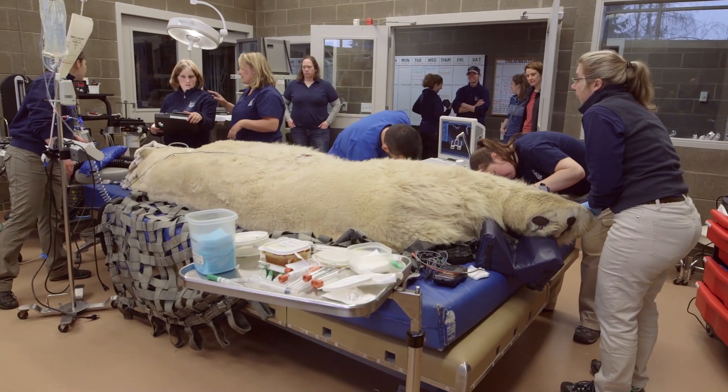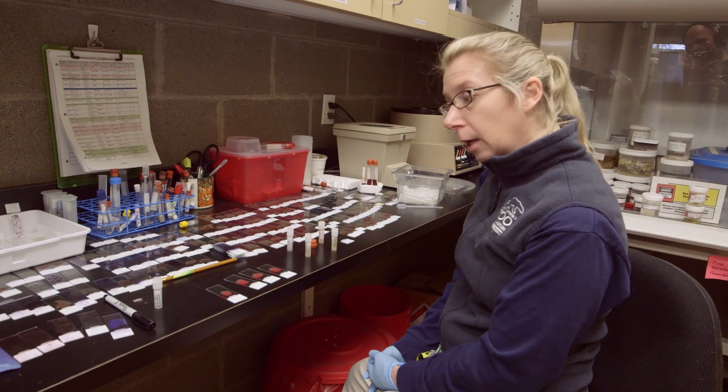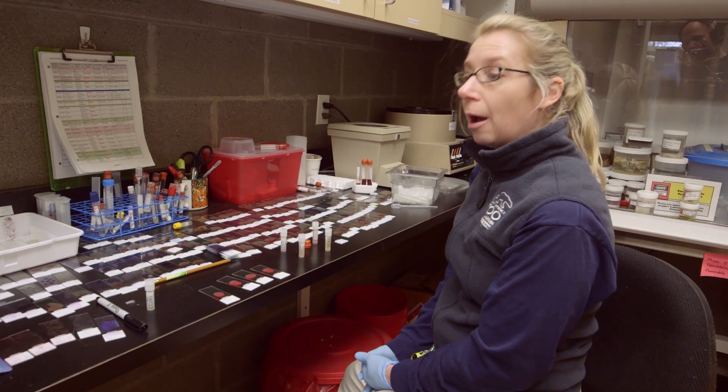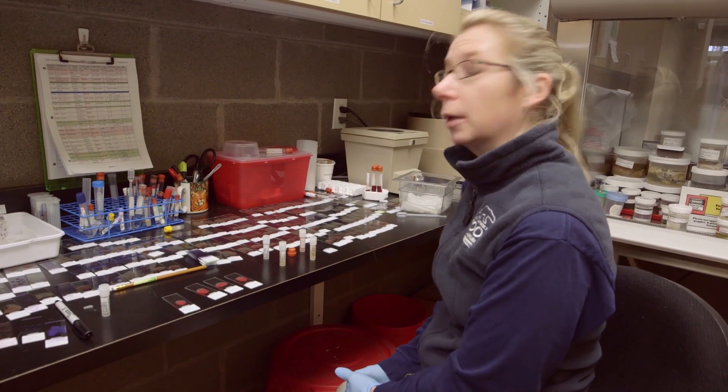We do some special tests like a vitamin and mineral panel. And then we also do a complete blood count, which will tell you how many white cells there are — that's a good indicator of any inflammation that might be happening.